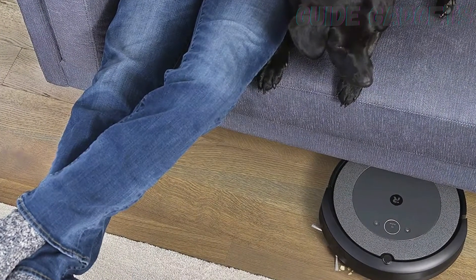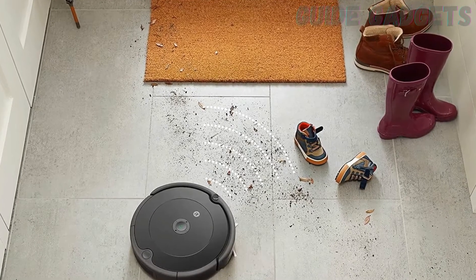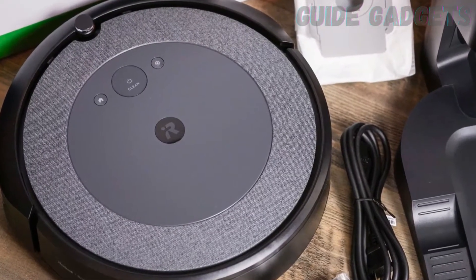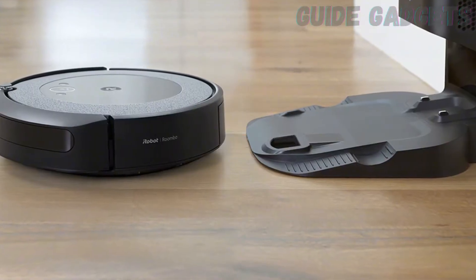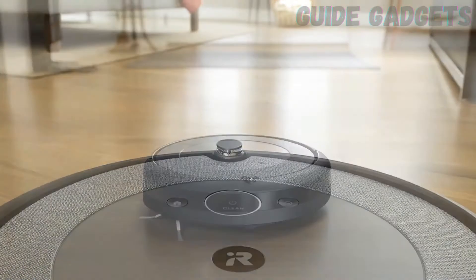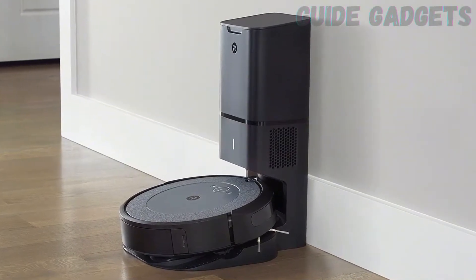Other vacuum manufacturers, like Shark and Ecovacs, now also offer self-emptying stations. But of these, the Roomba i3 Plus is the least finicky. It doesn't have some of the navigational features that other mid-priced vacuums have, like the ability to set virtual barriers. But it still has iRobot's easy-to-clean rubber roller and dirt-detect systems to sniff out trouble spots on your carpet. And it is incredibly satisfying to see it trundle back to the clean base and empty itself with a tremendous whoosh after a mere 10 minutes.